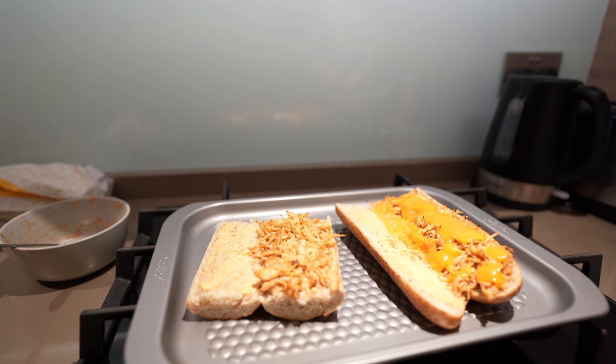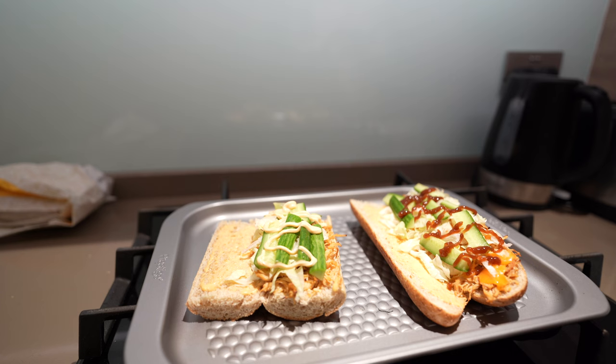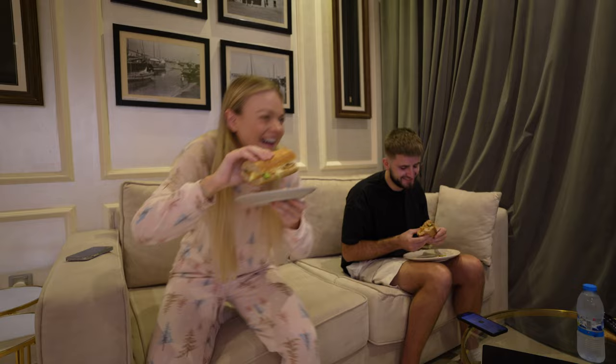Jasper's got some really orange cheese on his one. It's a mild cheddar — each to their own. We're adding some salad and I'm putting a little bit of Nando's Perinaise on mine as well. Barbecue sauce for Jasper. Voila! I feel like I need to sit closer to you so it looks like we're a couple — right now it looks like we hate each other.